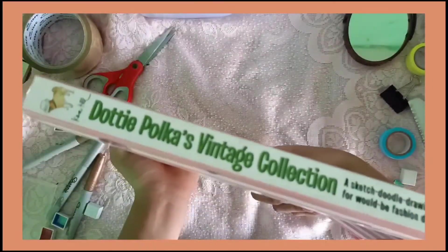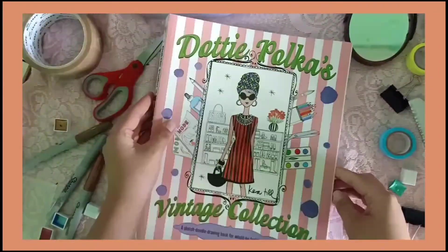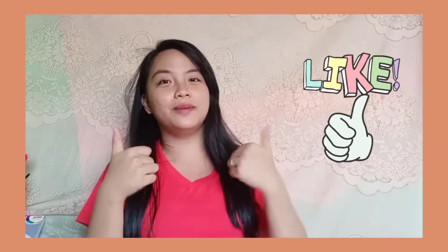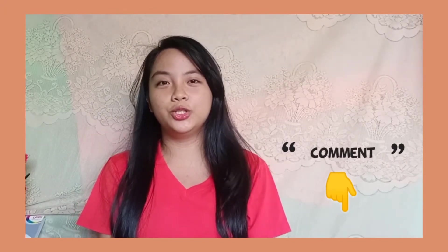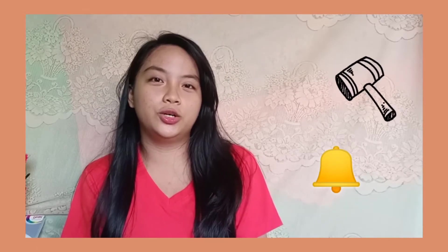So guys, ayan na sya. So kung nagustuhan mo itong video na ito, give this video a thumbs up and comment down below kung ano ba yung mga suggestions nyo para sa aking next vlog. And huwag mong kalimutan i-share ito sa mga kaibigan mo na mahilig sa stationery katulad ko. And don't forget to turn on the bell notification to get notified whenever I post a new video. So yun lang guys, maraming salamat. Keep safe and God bless us all — thank you, bye bye.